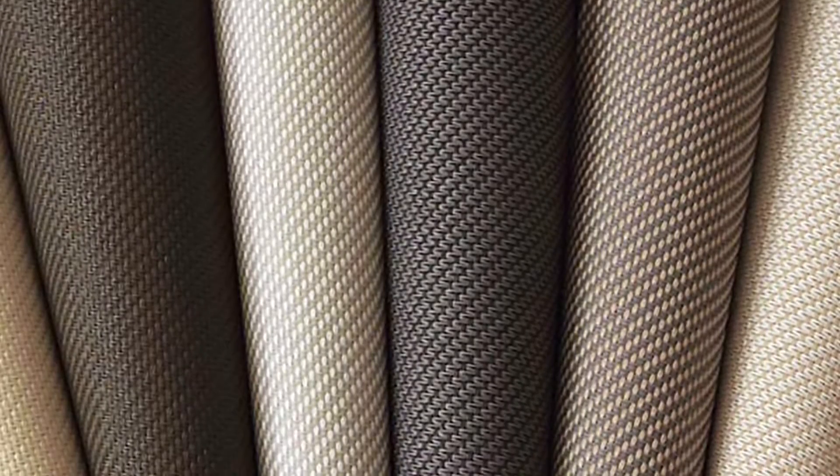Your fabric choice can either enhance your space and the use of your space, or seriously detract from it. For example, did you know that a darker fabric manufactured the same way as a lighter color fabric can actually provide you a better view from your window?